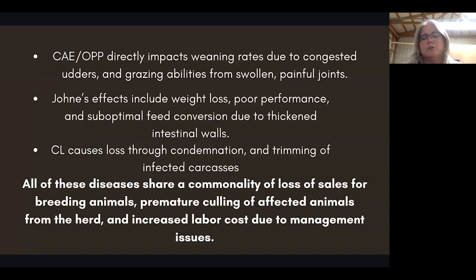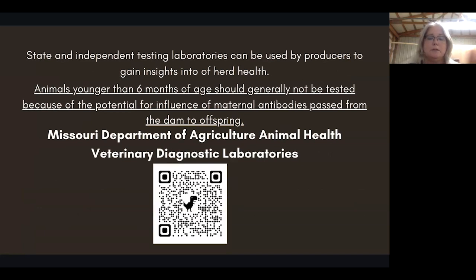All of these diseases share a commonality: loss of sales for breeding animals, premature culling of affected animals, and increased labor costs due to management issues. There is an industry move toward buying disease-free herds and having proof of testing. You have a fantastic option in Missouri State and independent testing laboratories that can be used by producers to gain insights into herd health.